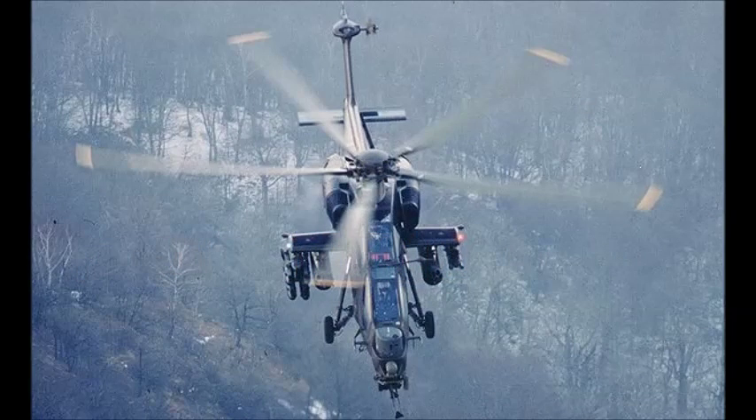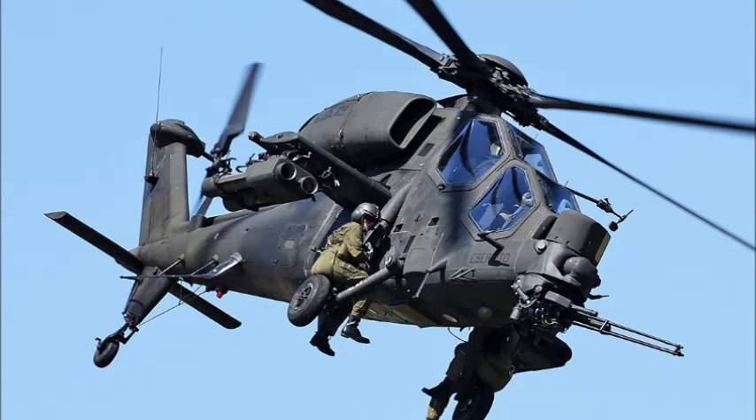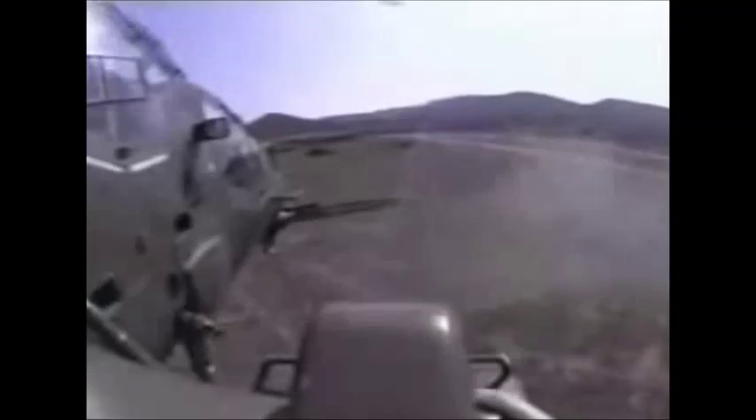Conceived in response to an Italian Army requirement of the mid-1970s, the A129 Mangusta was the first dedicated attack helicopter to be designed, built and deployed by a European country. It was also the first in the world to be built around an advanced MIL-STD-1553B digital data bus, which allows a high degree of automation, considerably reducing the crew workload. The first A129 prototype made its official maiden flight on 15 September 1983 at Cascina Costa.